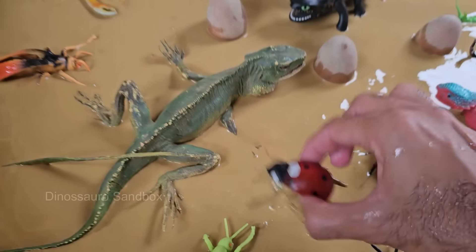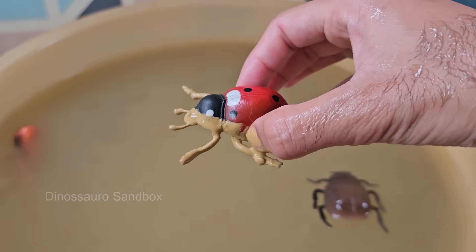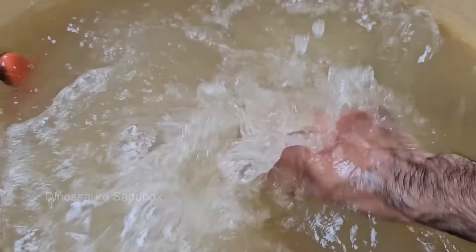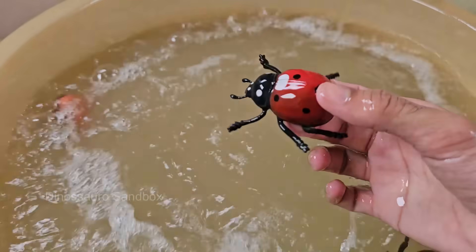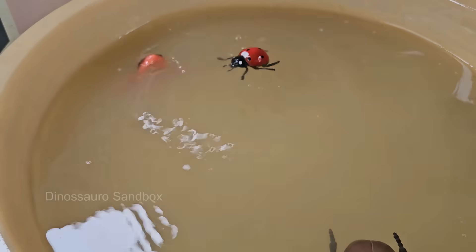Ladybugs are beneficial insects because they eat pests like aphids, mites, and scale insects that damage plants. Ladybugs live for about one year, going through complete metamorphosis — egg, larvae, pupae, and adult.